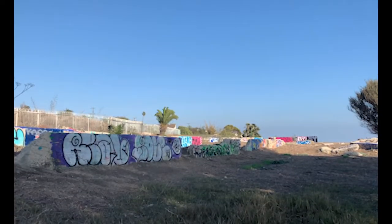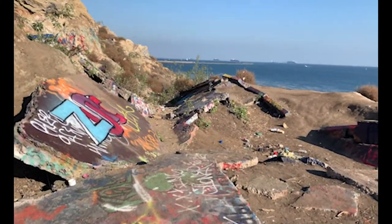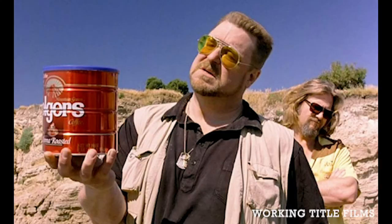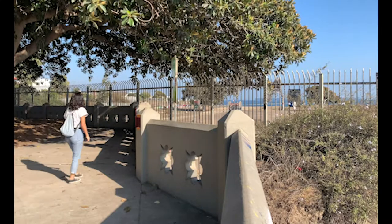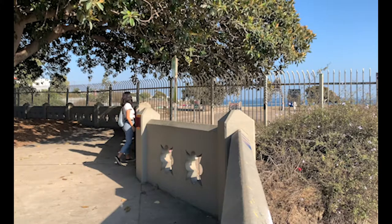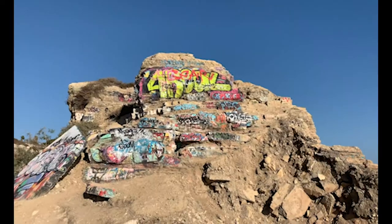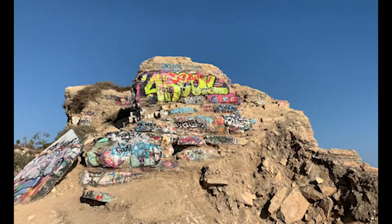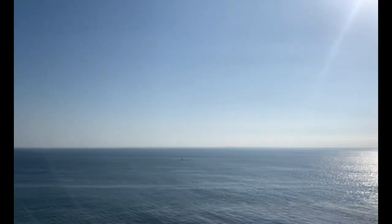The remains of the fallen structures make up the iconic and unique landscape of the cliffside, which has been featured in movies and TV shows such as The Big Lebowski and Fear the Walking Dead. Today, the land is still sliding, which is why it is now fenced off from the neighborhood and the adjacent park, Point Fermin. However, the colorfully graffitied building remains and dazzling ocean view make it an attractive hangout spot for locals and tourists alike.